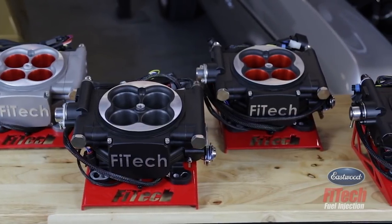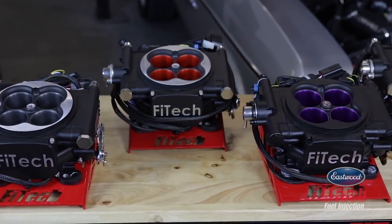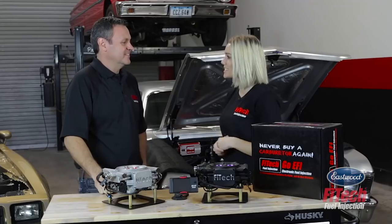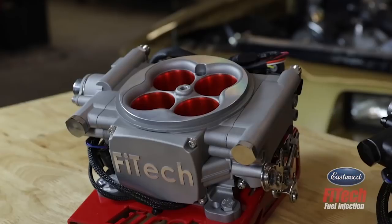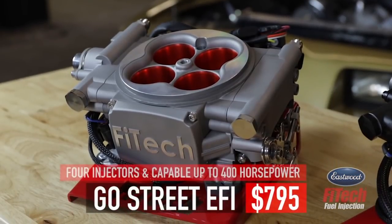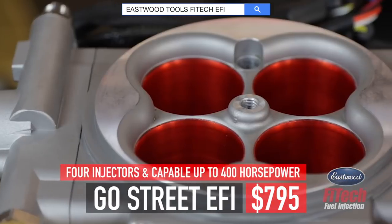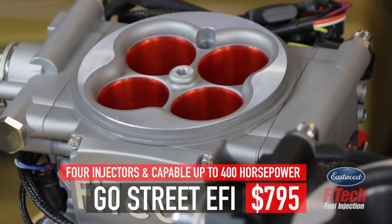Our performance division has been around for two years but our OE division has been around for just going on 16 years, so we've been around for quite a bit. FITEC is best known as the $995 guys, but there's a whole new game changer. This is the Go Street EFI and it comes in at $795. It's 400 horsepower with four injectors.